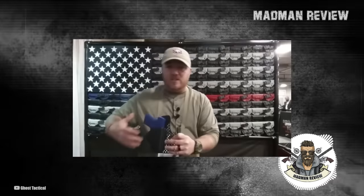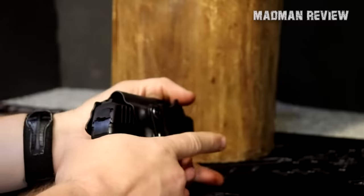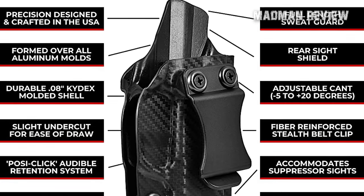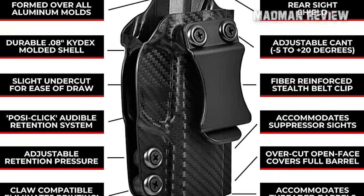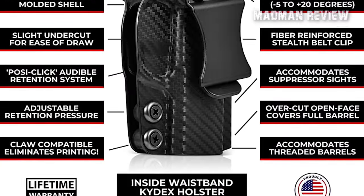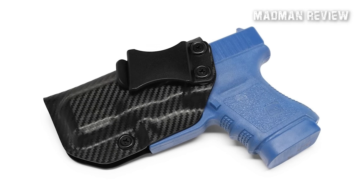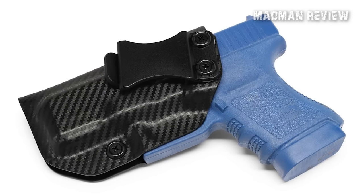This holster boasts exceptional fit and durability and can be used by both left- and right-handed individuals. It has an undercut trigger guard that ensures it doesn't hinder your draw, and it can also accommodate threaded barrels. It is compatible with pistols equipped with suppressor height sights, and it has a full-length sweat guard and rear sight shield, which means you can be sure of a firm grip even on a hot day.